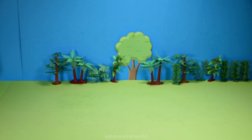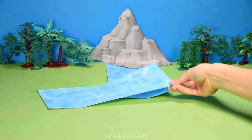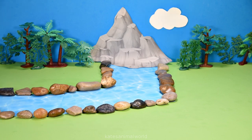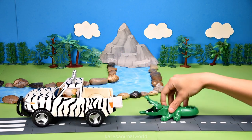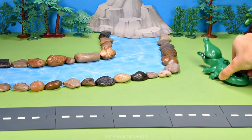Hey kids, today we're building our very own jungle for our jungle animals! Let's add some water, rocks, some clouds, and a road. Oh, the car's here — who's that in the back? It's a crocodile!